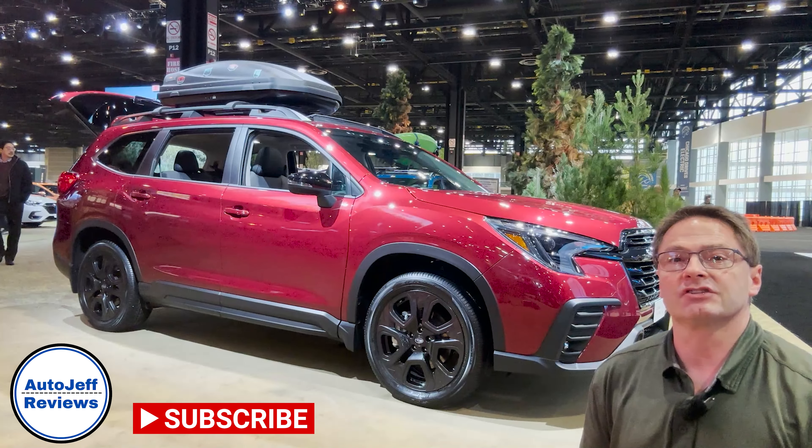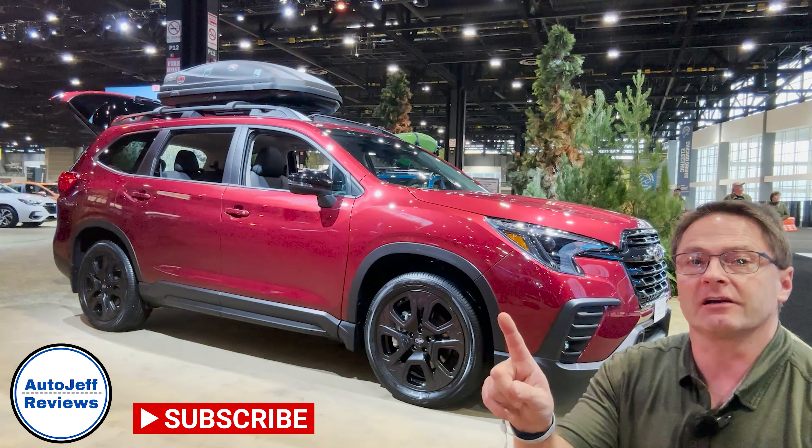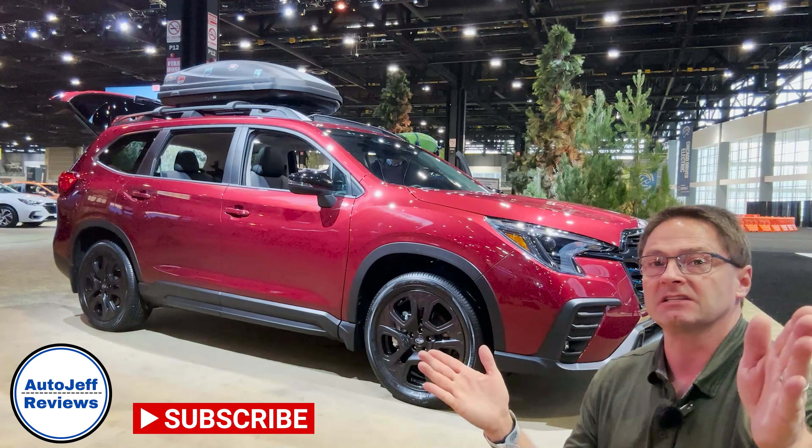The Onyx edition starts at $41,295. Thanks everybody so much for watching. I would be honored if you would hit subscribe to my channel and follow me on Instagram, YouTube, and TikTok — Auto Jeff Reviews. See you next time.